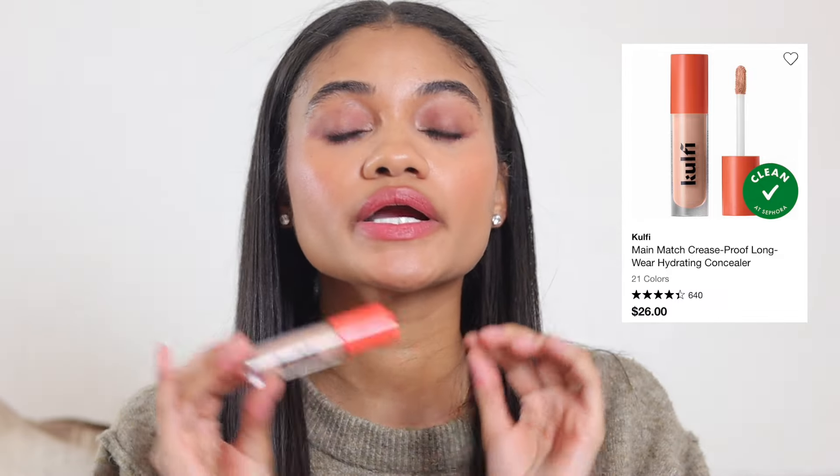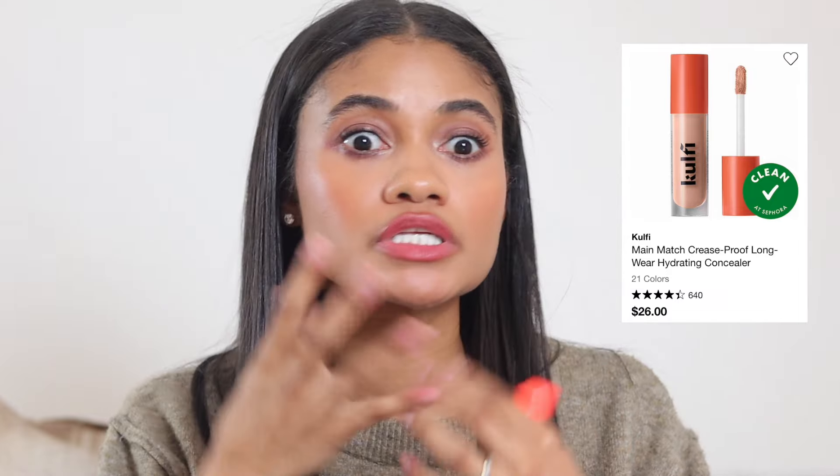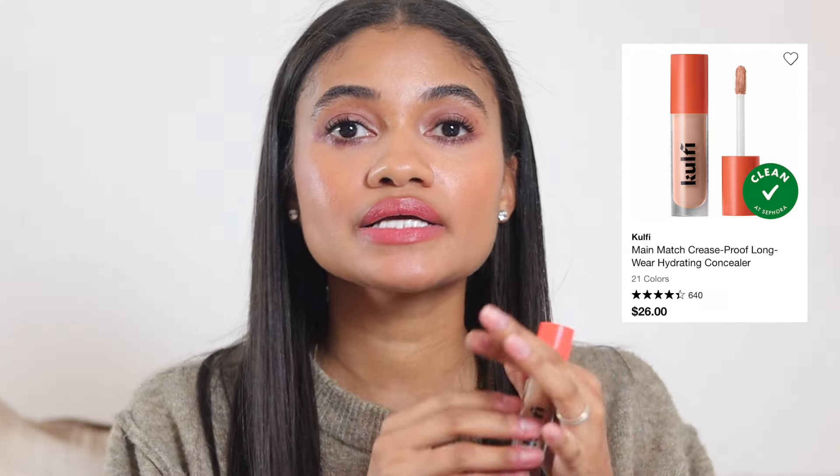For liquid concealers: first, the Kofi concealer — I love it. It's incredibly comfortable to wear, looks beautiful under the eyes, has a little bit of dew but not wet-looking, and great medium coverage. I wear the shade Mango Drop. Anyone who watches this channel knows I talk about it all the time. Next is the Iris and Romeo concealer, which I'm also absolutely obsessed with.